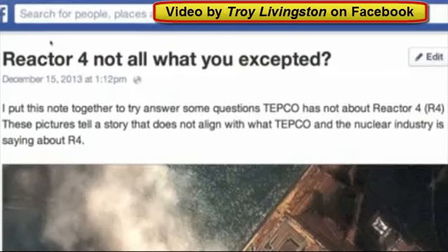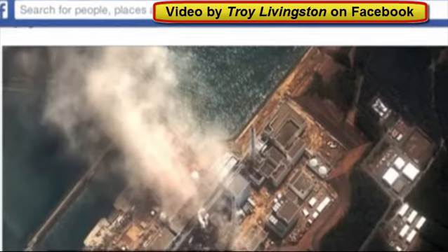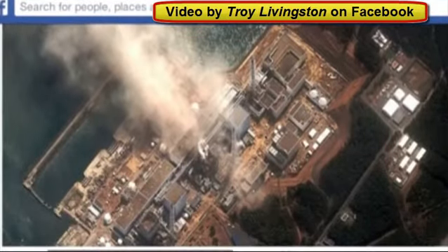Hello friends, this is Troy Livingston on Facebook. We have Reactor 4 — not all what you expected. I quickly put this together today showing some concerns that I have and some discrepancies with what TEPCO is saying. I'm putting it on video because things go missing on Facebook all the time.